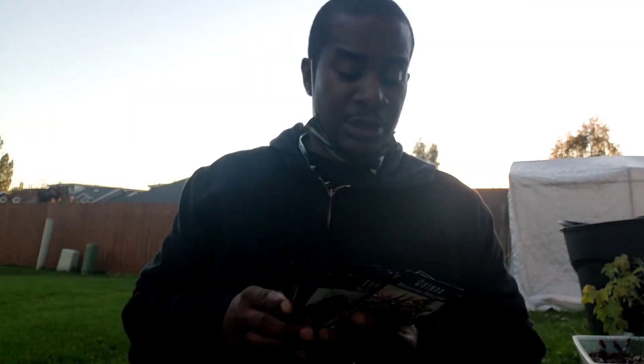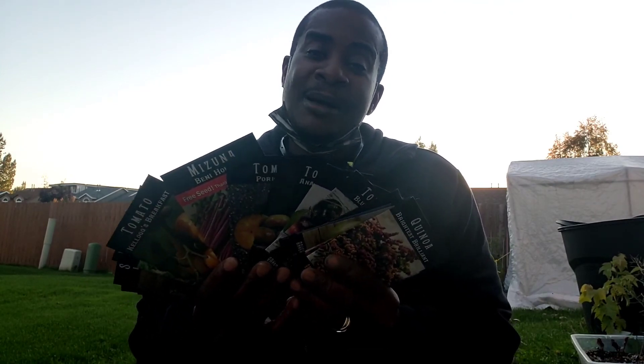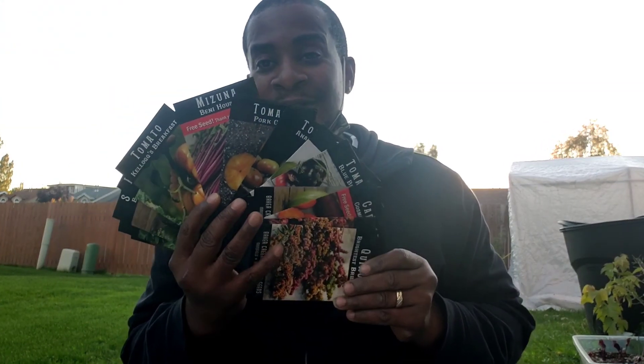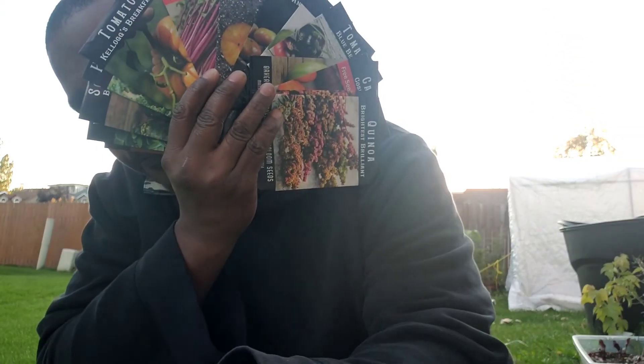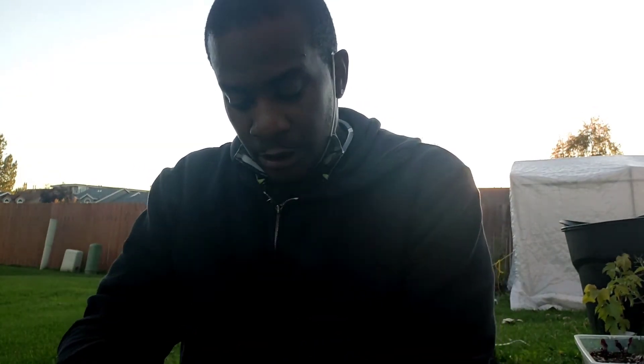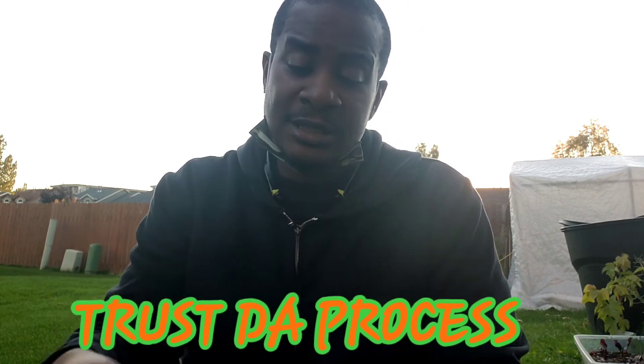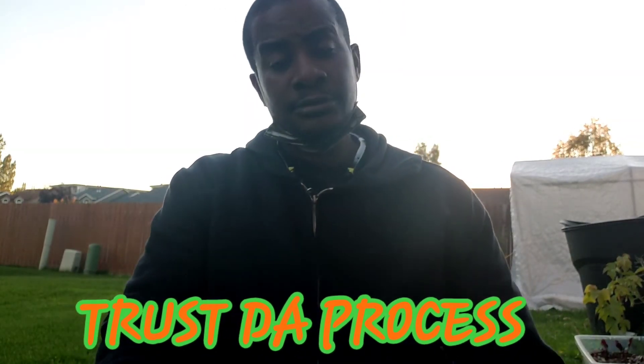This will be my last outdoor seed haul. We're gonna start the indoor gardening — or maybe I've been doing indoor gardening already, I just wanted to remind myself. But this is how we get down. All right, I will catch y'all on the next one. Y'all have a beautiful day, and remember: trust the process. That's important. All right, child — GT out!